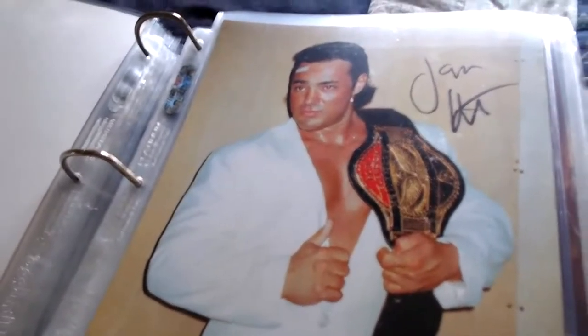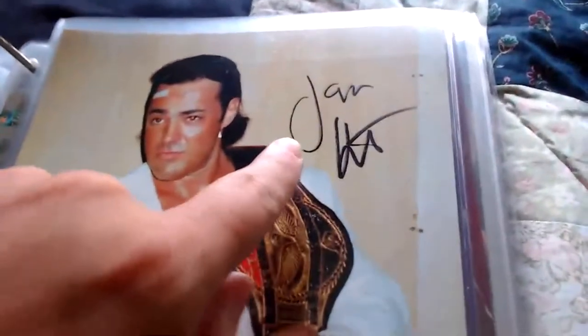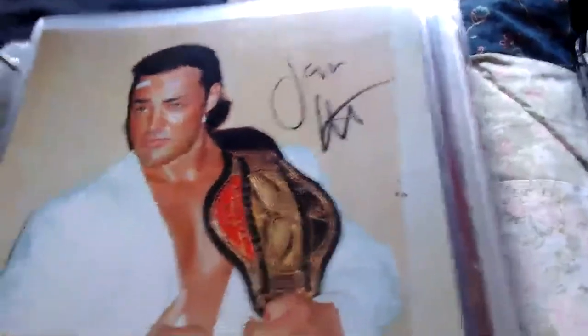Here we have former ECW Television Champion Jason Knight, who just called himself Jason. He said 'How do I look in my suit?' — signed by Jason. This one came from Eric Sims.